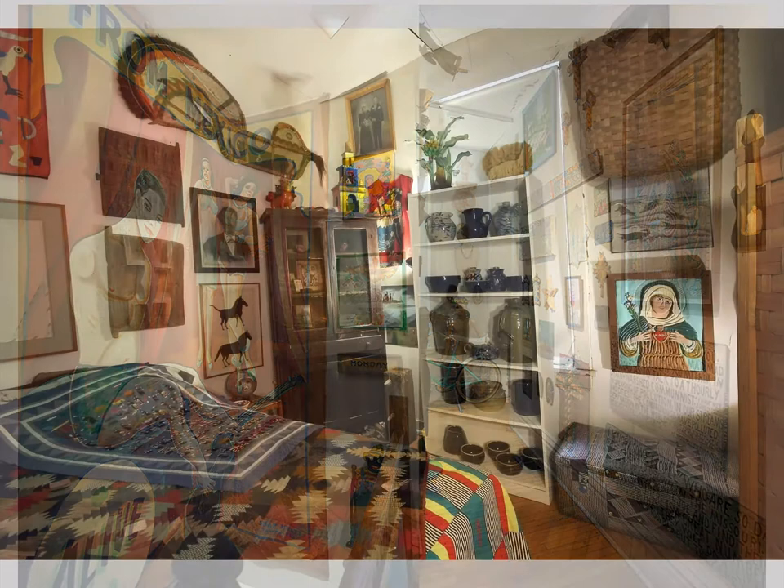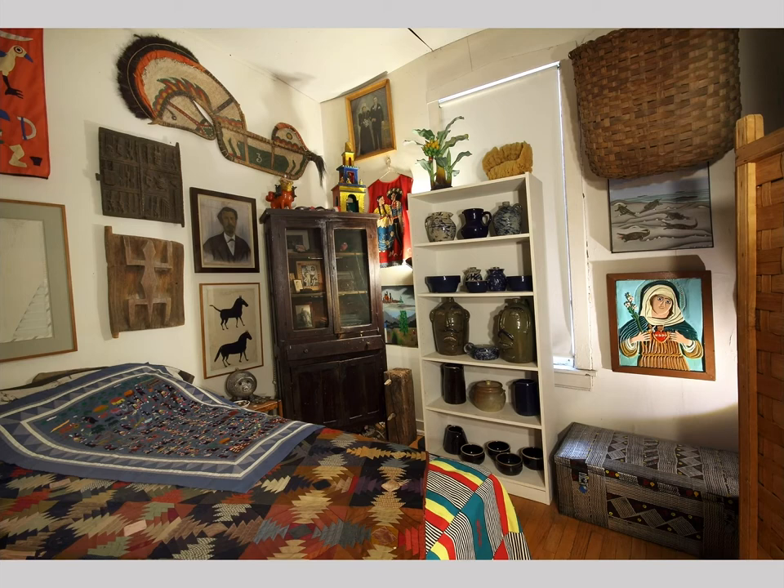Brown distilled a remarkable range of histories through objects that carry them into a kind of microcosmic constellation of relationships, from the collective cultural to the deeply personal in his bedroom. Through Brown's selection and arrangement of objects, he created an emotionally charged place that reminded him through every angle and view of his own place in historical and perhaps also psychic space and time.